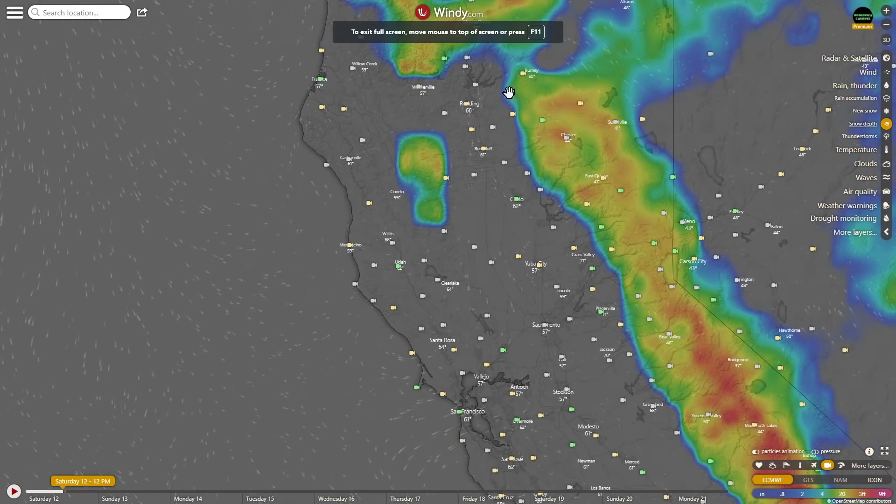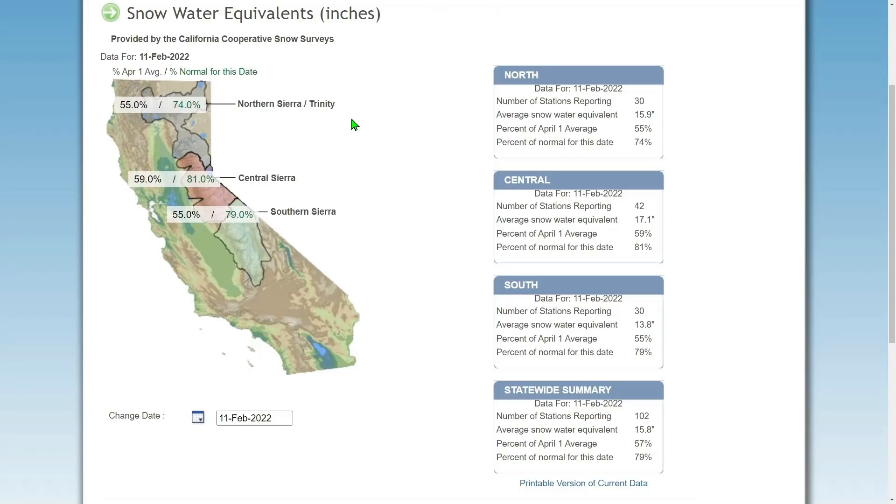Now looking at the snowpack snow water equivalent for the Sierra Mountain Range: the average for April 1st would be 55, and that is terrible. Central Sierra is the highest at 81. Southern Sierra was a lot higher last week, but now it's at 59 for the norm and 55 for what it would be on April 1st.